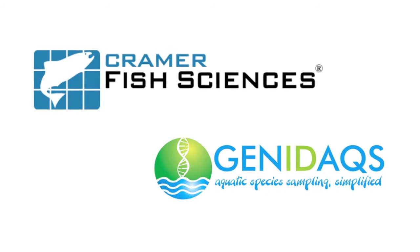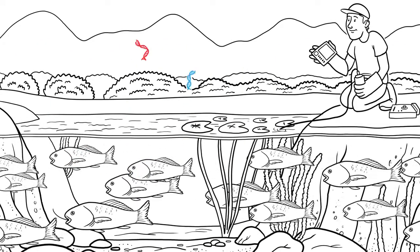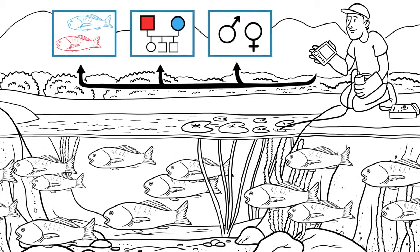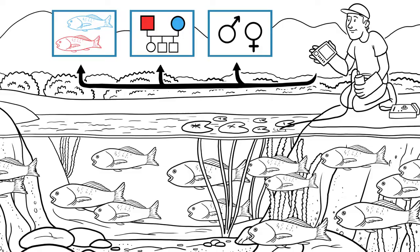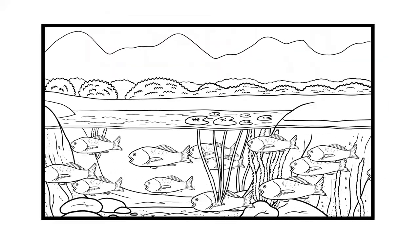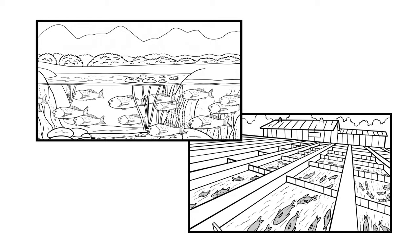At Kramer Fish Sciences, we have advanced tools that allow you to learn more from the monitoring methods you already use, so you can overcome restraints, continue delivering water, and cost effectively protect sensitive species. We've used genetic tags to demonstrate effectiveness of habitat restoration and fish salvage, and to better manage conservation hatchery operations.